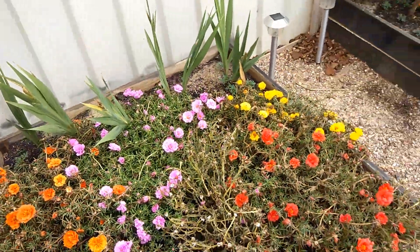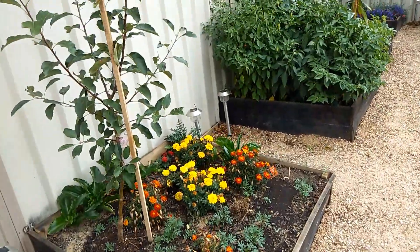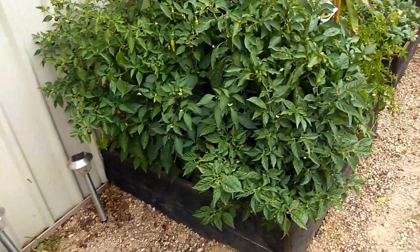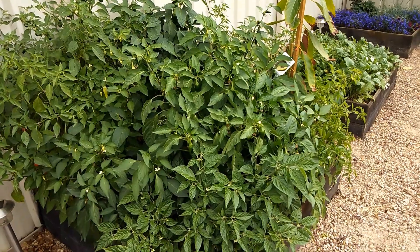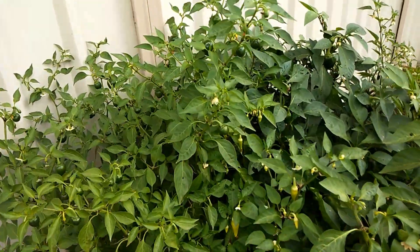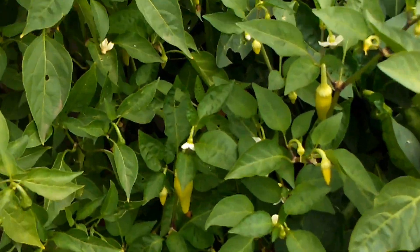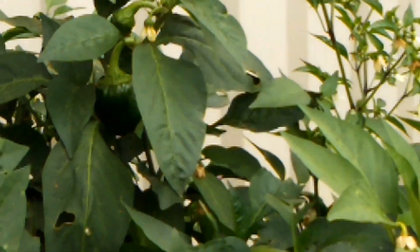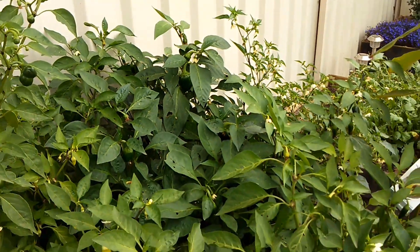Then I have this apple tree which I planted with some marigold. And this is my chili garden — all kinds of chilies growing, all kinds of chilies and capsicums. You can see green chili and capsicum here.